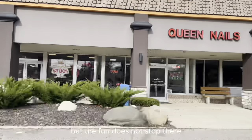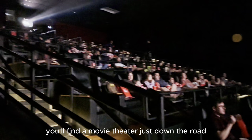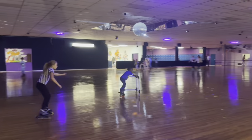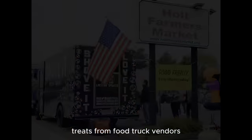But the fun does not stop there. Holt has a lot to offer in terms of entertainment. You'll find a movie theater just down the road, an indoor skating rink, and easily accessible golf courses. Plus, there's a weekly farmer's market including a food frenzy once a month where you can indulge in a variety of delicious treats from food truck vendors.